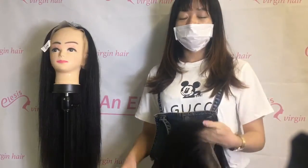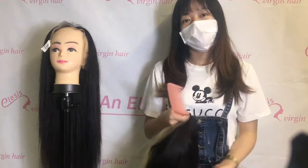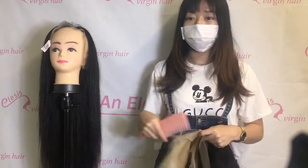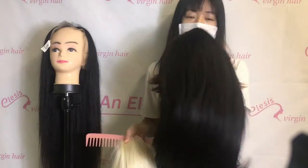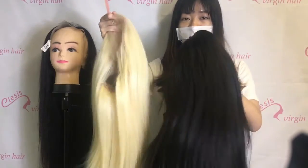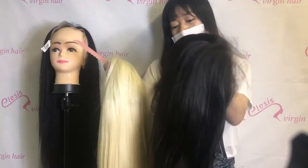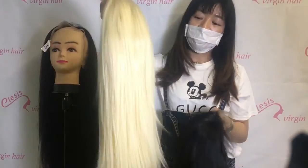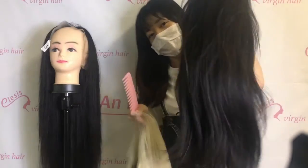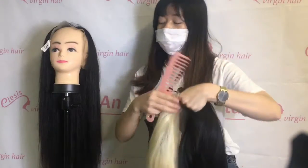Hello everyone, this is Sherry with Alexis Virgin. Welcome to my channel! It has been a long time because of the epidemic situation, so we haven't done an update in a while. Today I am showing you two of our custom wigs — the natural color wigs. These two wigs have different densities and different numbers of bundles. The one in my hand is very heavy, and this other one is lighter.